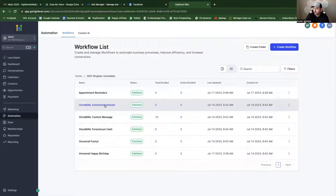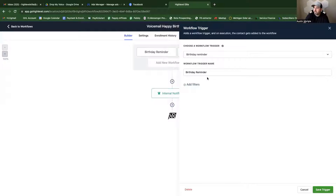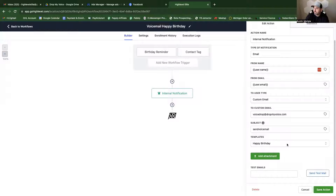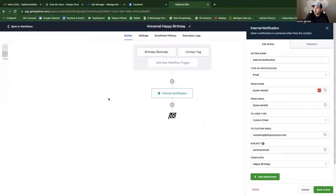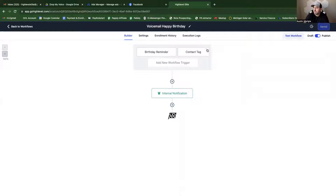For the happy birthday automation: in your system you would have people's birthdays. If you have their birthdays in your CRM, you set up a trigger that fires whenever their birthday occurs. In High Level, when someone's birthday hits, it triggers the workflow to send them the happy birthday template. Or if I notice it's someone's birthday on Facebook, I can manually add a contact tag that says 'happy birthday' and that pushes them the birthday message.